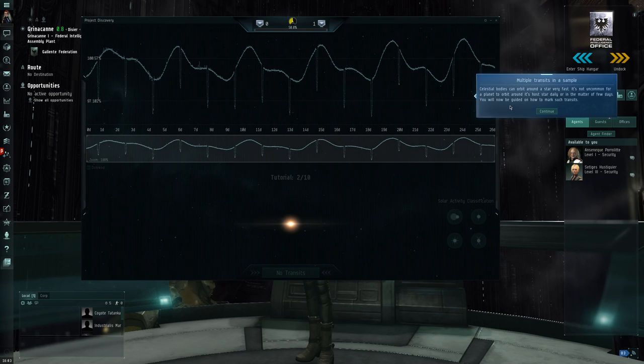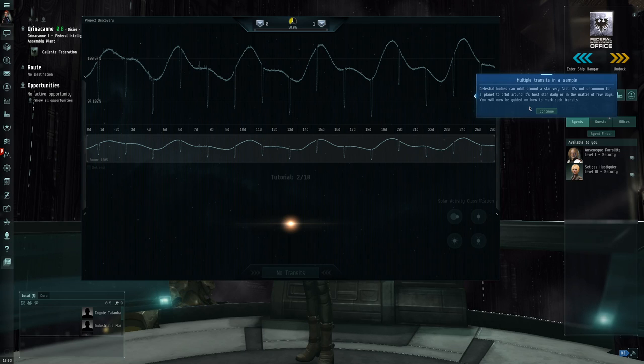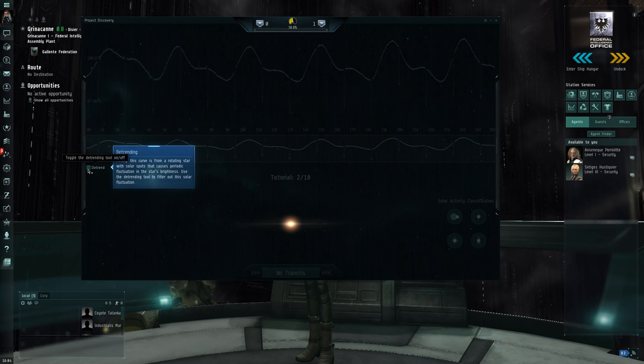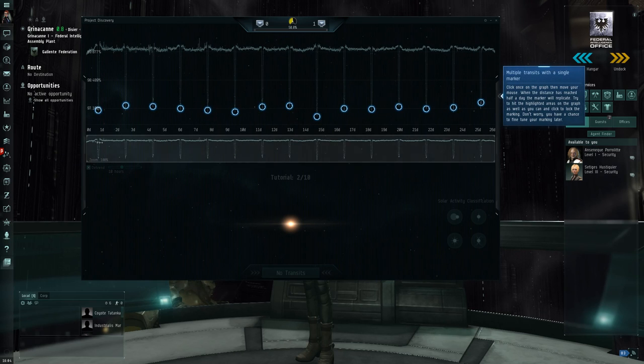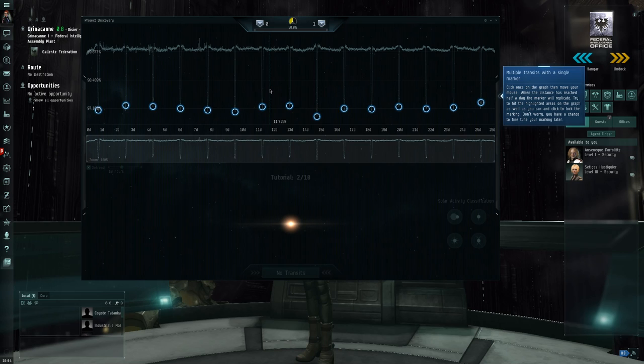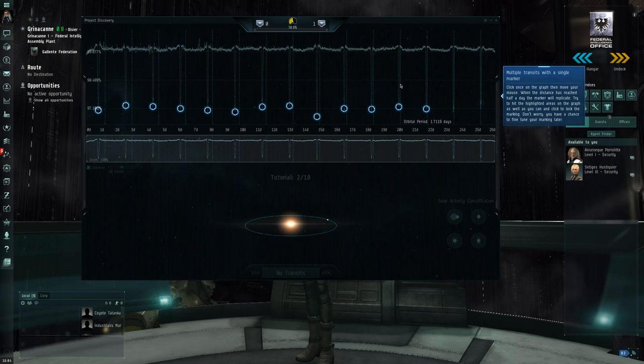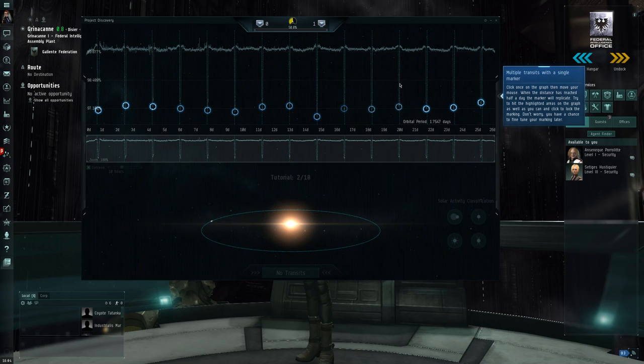So — multiple transits in a single sample. Celestial bodies can orbit around a star very fast; it's not uncommon for a planet to orbit its host star daily or in the matter of a few days. This curve is from a rotating star with sunspots that cause periodic fluctuations in the star's brightness. Use the de-trending tool to filter out the solar fluctuation — what that does is look for the low-frequency harmonics and remove them — and so now you end up with multiple transits. You click once on the graph, move your mouse, and when the distance has reached half a day the marker will replicate. So you drag to adjust the period to try and match these things in roughly the right place.